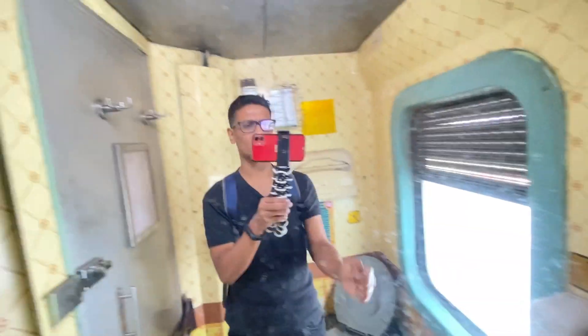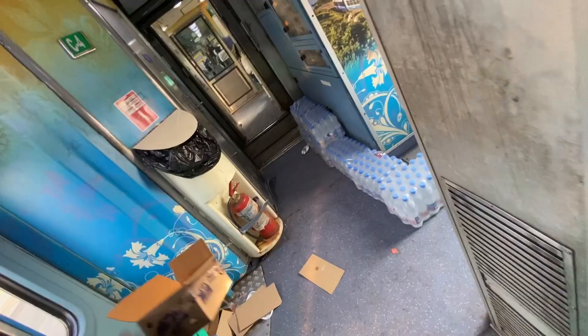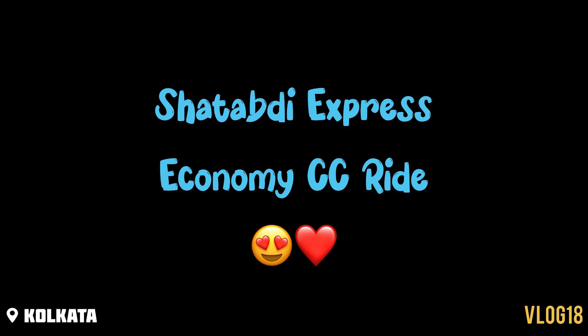This is the Shatabdi Express. So come back to the channel — we are back with another video. As of 15 November 2022, today we are going to travel a very special train, that is Shatabdi Express. The reason I am travelling this train is because I wanted to eat food in Indian Railway. I think that's my train.